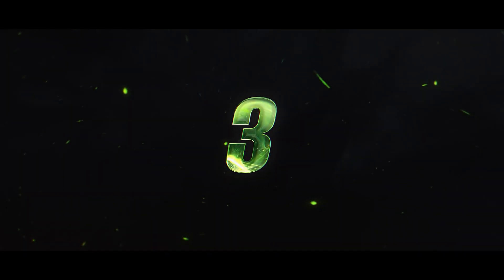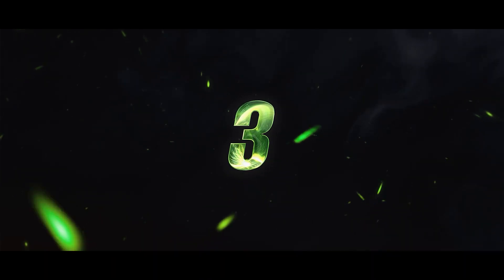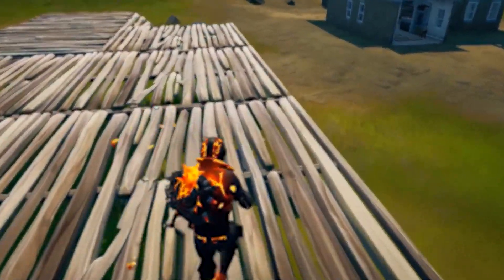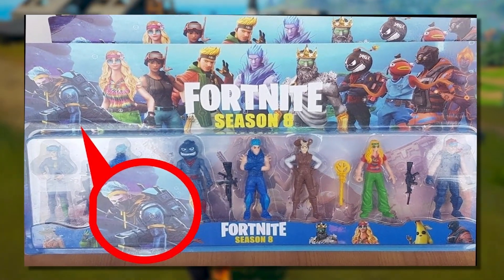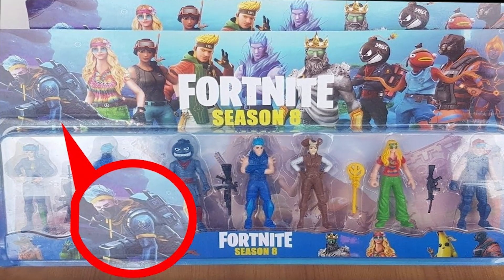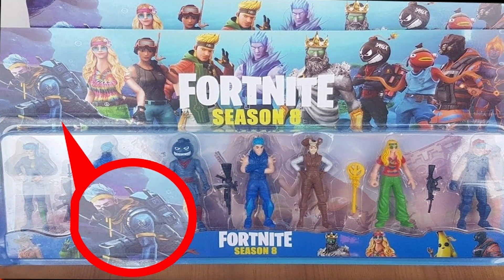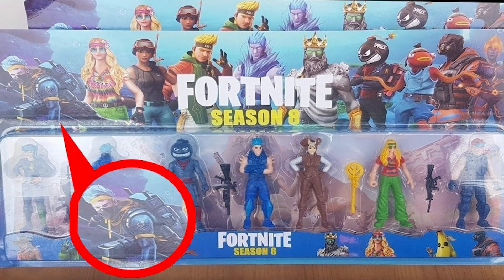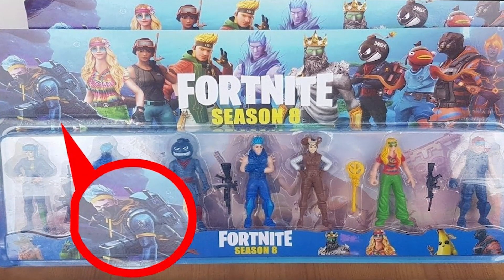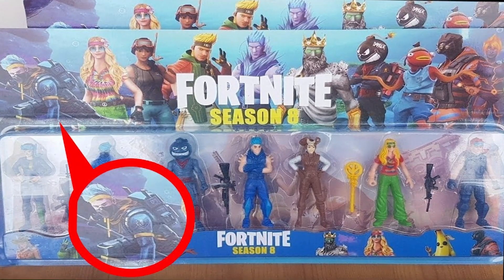Moving on to Easter egg number three: we have a new leaked toy collection set from Fortnite. You'll notice there are some skins here that aren't even in the game yet, and it says Season 8. So this could be the first Season 8 leak we have. I'm not 100% sure how legit this is because I could barely find any info on it, but maybe this could be our first little Easter egg for Season 8.